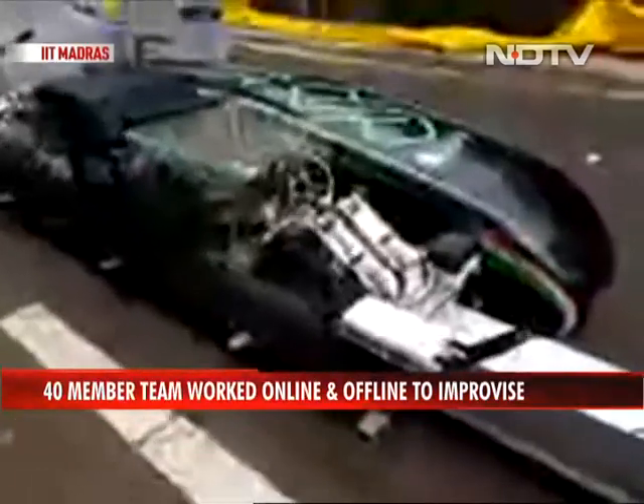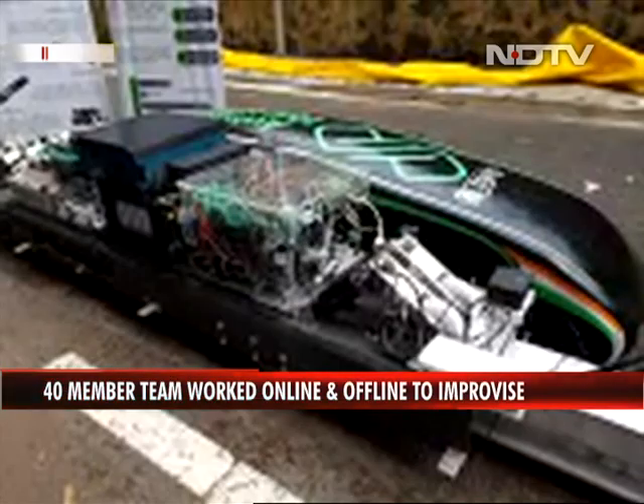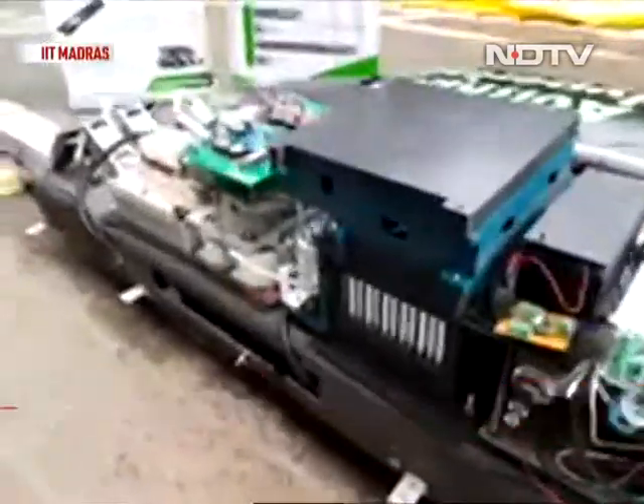Two years ago they were part of a competition in California. They came in the top 21, and some more improvements have been done now to make sure they will do better this time.